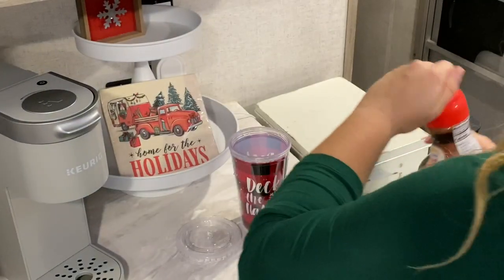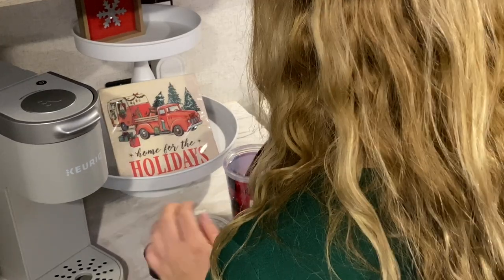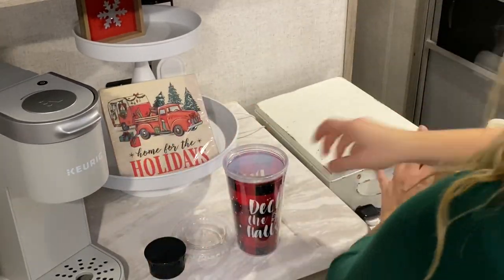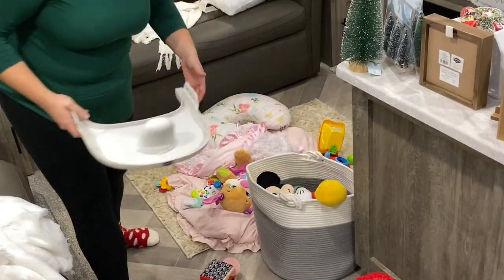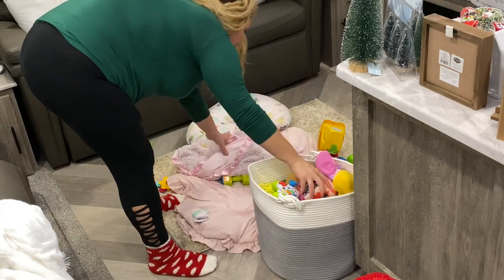I can't do anything without my coffee, so right now I'm just making an iced coffee. I got this adorable cup at the Dollar Tree for $1. I'm cleaning up Belle's toys right here before we get started.